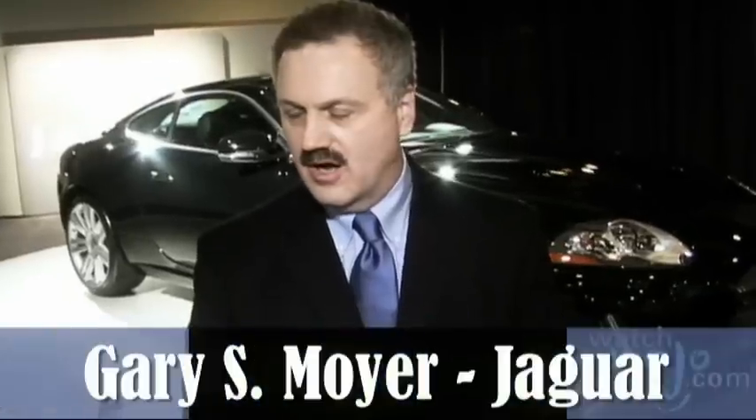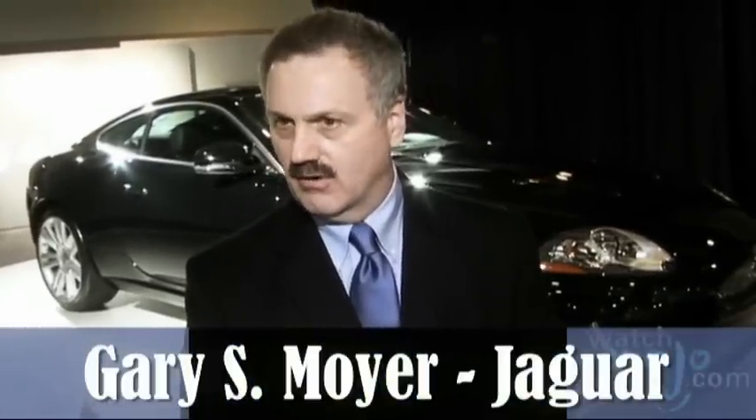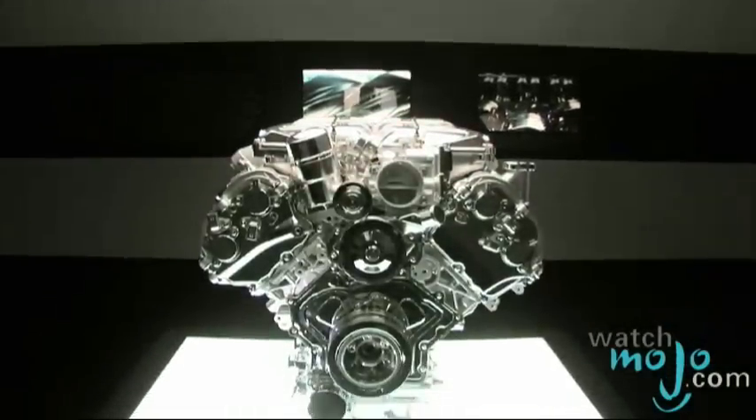Why don't you tell us a bit more about the car that we're standing in front of? This is our new XKR Coupe. It has a new engine — the new 5.0-liter engine. It has 510 horsepower.